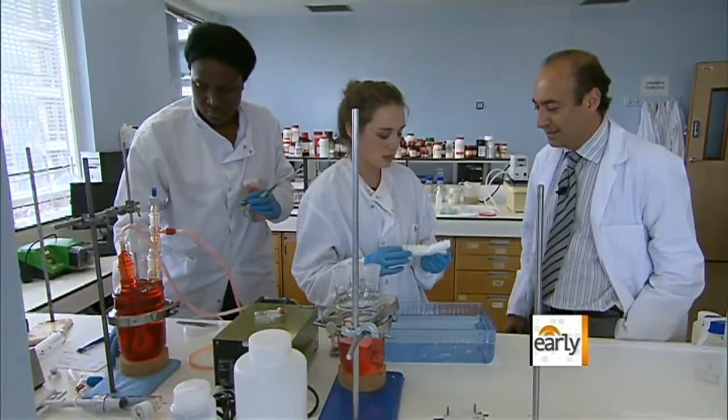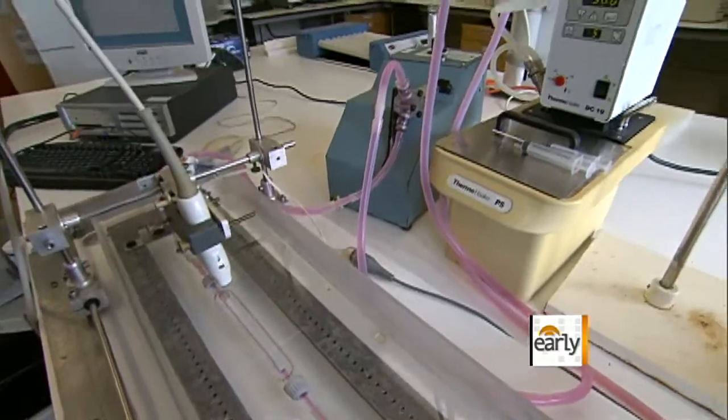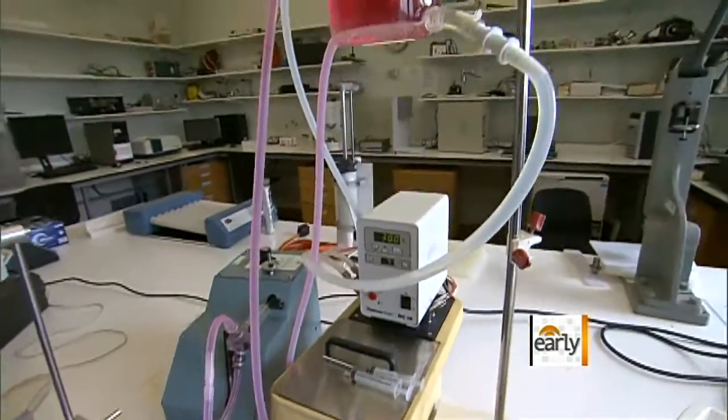The trachea, Dr. Cefalian says, may be just the beginning. Heart is possible, but more complex organs like lung and brain are more complex to build. Liver is possible. Already the lab is growing blood vessels to be used in heart bypass surgery.